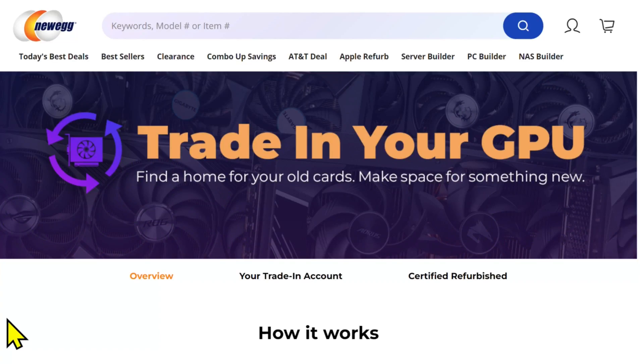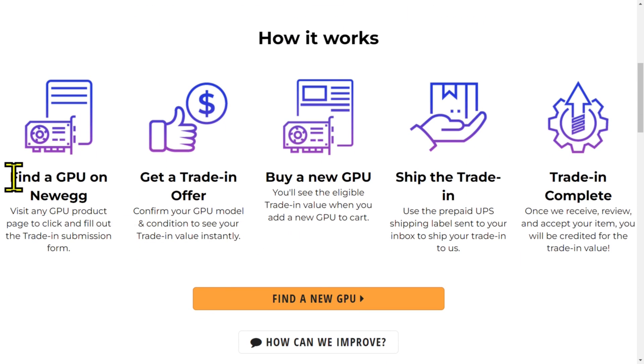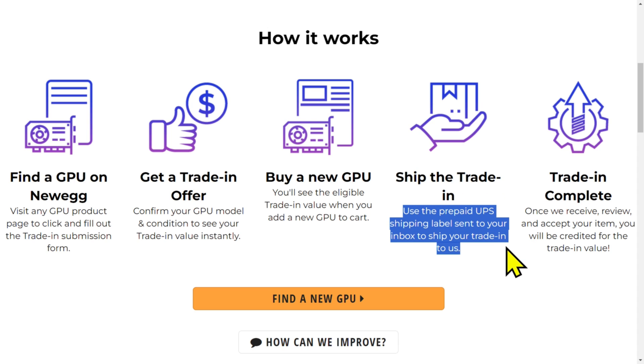So if you've got a GPU you need to trade in and just want to get something for it because it literally is collecting dust on your shelf, here's what they've got: you find the new GPU you want to buy, you get a trade-in offer, you buy your new card, and then you ship the trade-in using their prepaid UPS shipping label sent to you in the box to ship your card to them. Once they receive it, they'll credit you for its trade-in value.